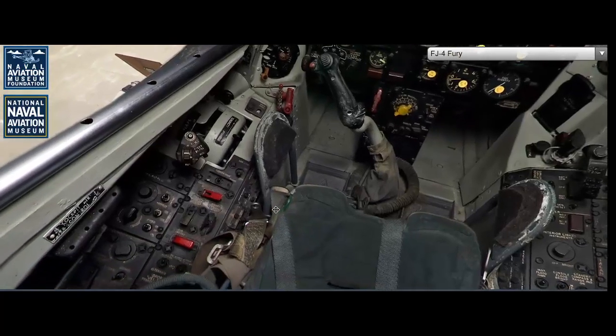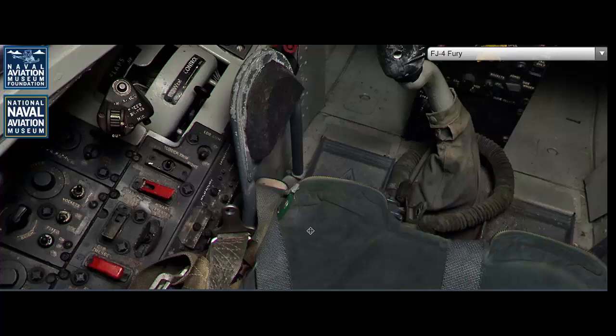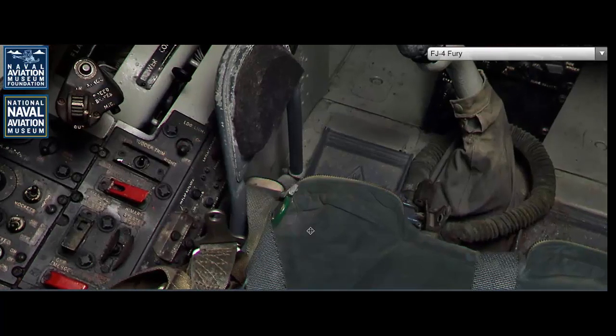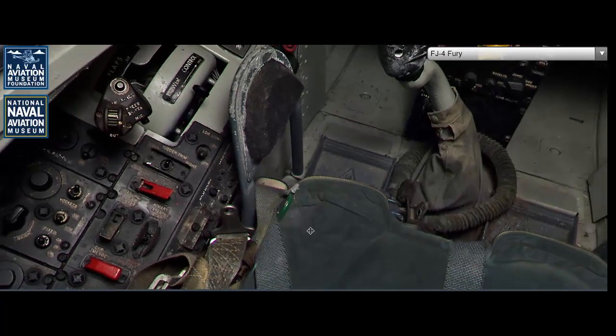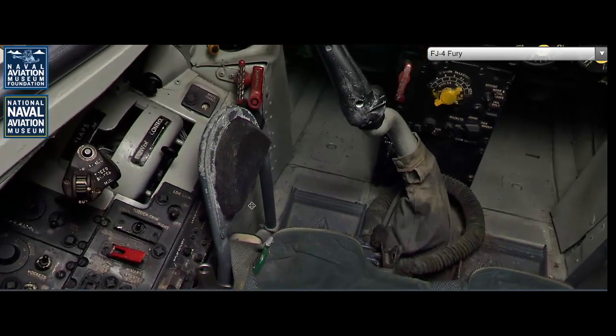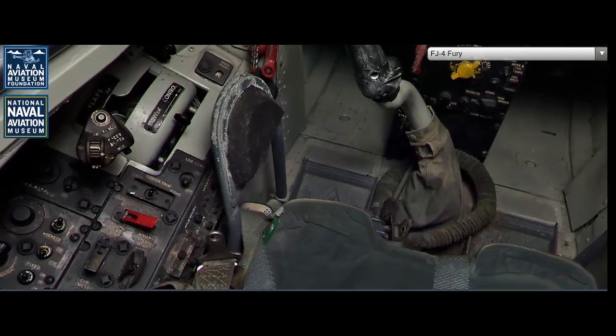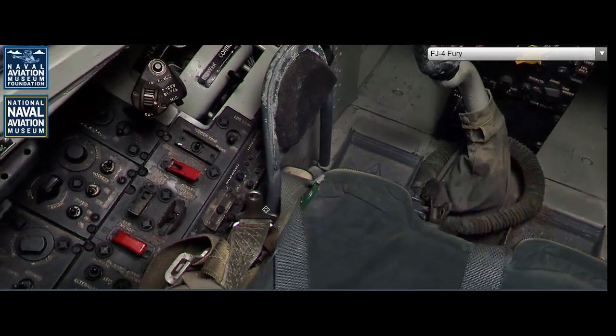The North American FJ-4 Fury was not produced or deployed outside the United States. Its development was focused on meeting the specific needs of the U.S. Navy, and there were no international production runs or foreign operators of the FJ-4. While earlier versions of the Fury series were considered for export, the FJ-4's advanced design and specialized role within the U.S. Navy meant that it remained an exclusively American aircraft.